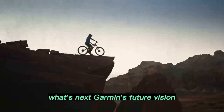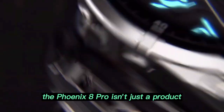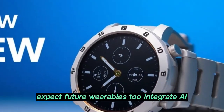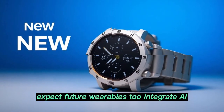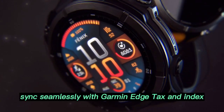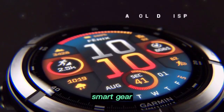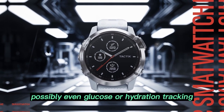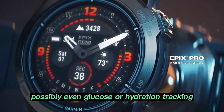What's next for Garmin's future vision? The Fenix 8 Pro isn't just a product — it's a preview of Garmin's long-term direction. Expect future wearables to integrate AI coaching with biometric sensors, sync seamlessly with Garmin Edge, TACS, and Index Smart Gear, offer voice-activated features for hands-free control, and expand health diagnostics — possibly even glucose or hydration tracking.